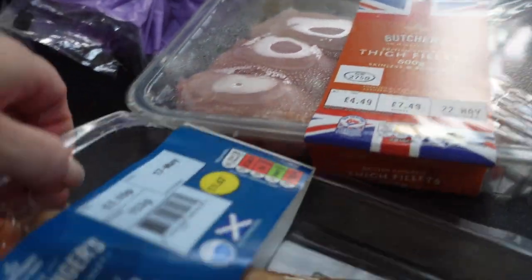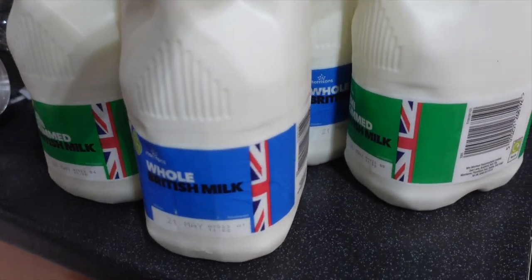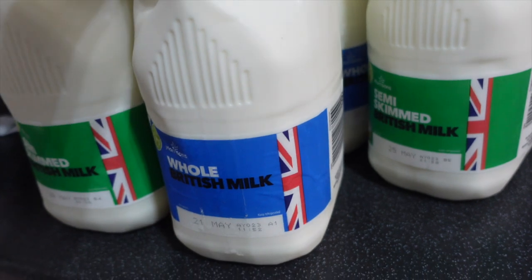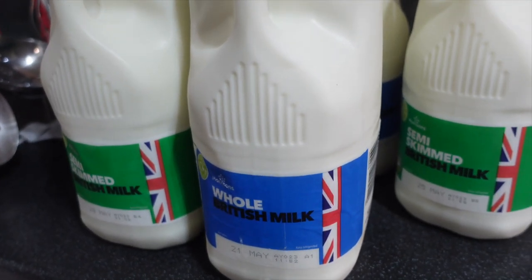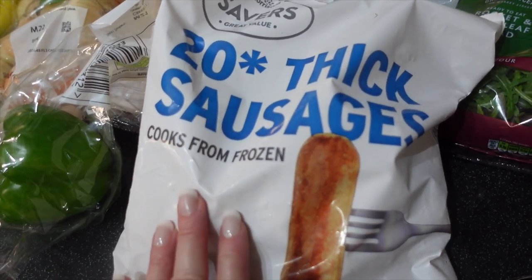The soft cheese I use a lot for making pasta sauces — it's 83p a pack. I've got chicken thigh fillets which I'll wrap in twos and freeze, and mackerel fillets for lunch salads. I've also got eight pints of milk — the dates are only the 21st of May, which isn't great but it's okay. And there's a big bag of 20 thick sausages for £1.60 — they cook from frozen. I know they're not the healthiest for that price, but sometimes on a budget you do need to compromise.